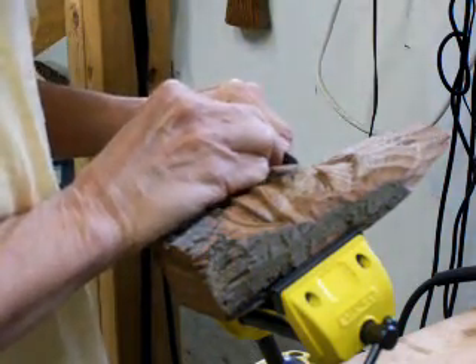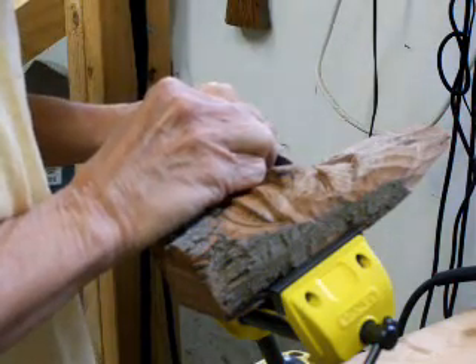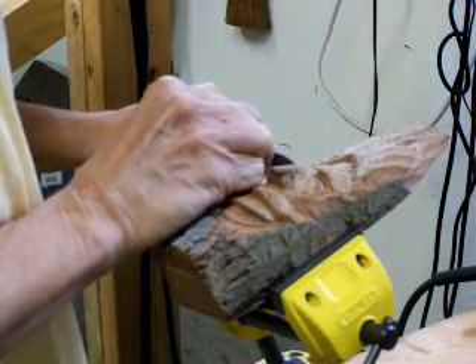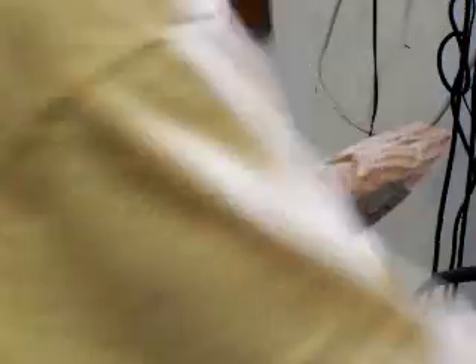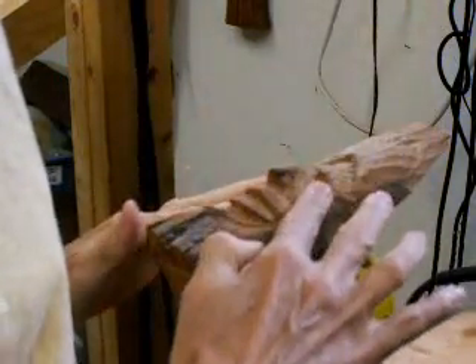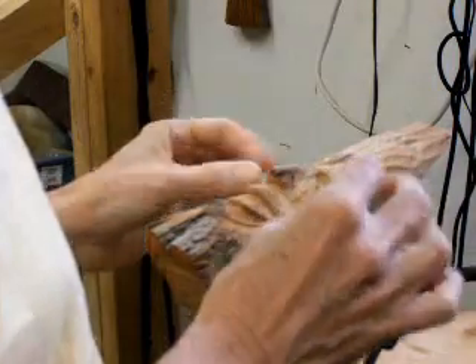I made a mistake! Yes, friends, Mr. Chuck has made a mistake — it happens all the time! Alright. Now, having cut that, that's as much as I'm going to do on the eye right now.